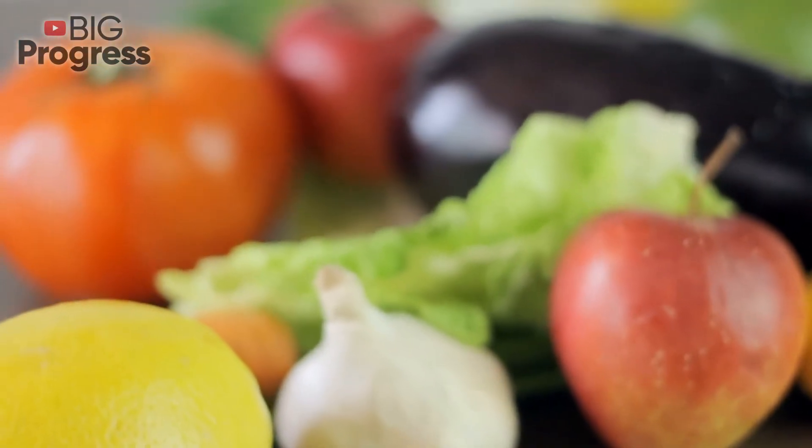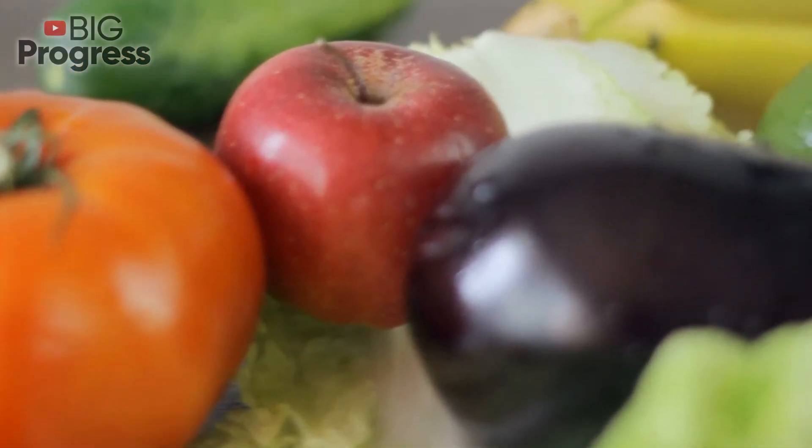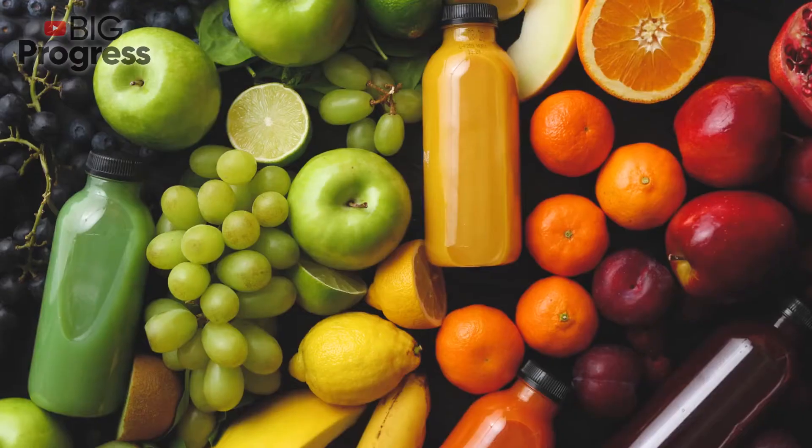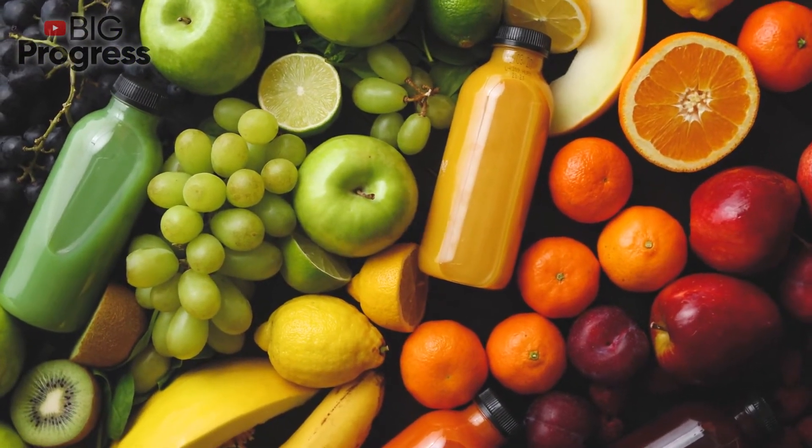Garlic. It effectively stimulates local immunity in the nasal mucosa. Besides, garlic has a mild antiseptic effect and is able to reduce inflammation in the body, including the respiratory system.